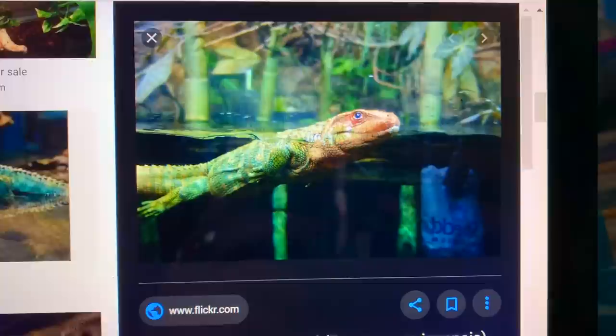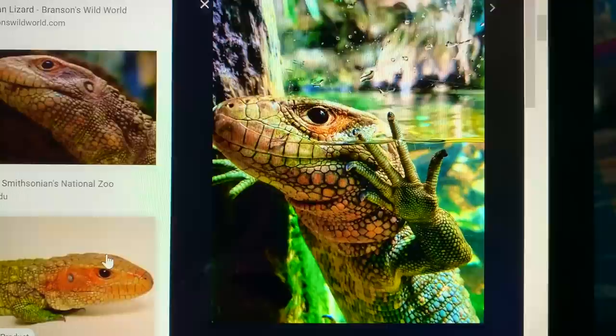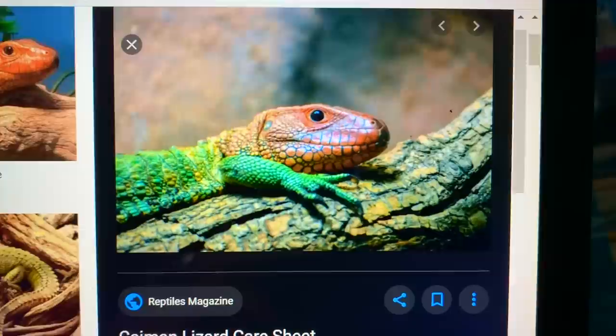Another thing that is difficult about them is that they love to swim. So if I were to ever get a caiman lizard, I would literally need an entire room just dedicated to the caiman lizard, and it would need a huge swimming area, a huge pool, and a huge basking area. It's just so unreasonable for where I live now.